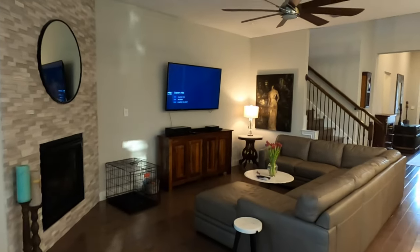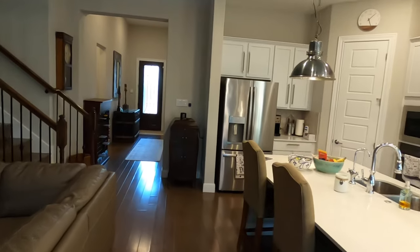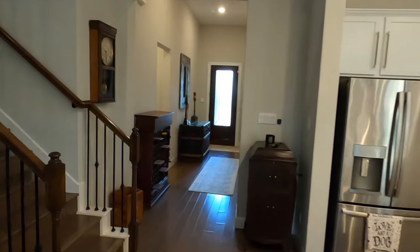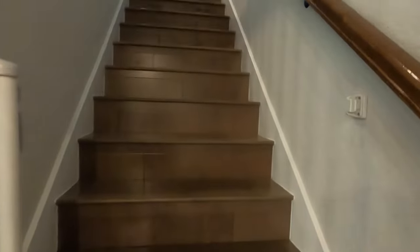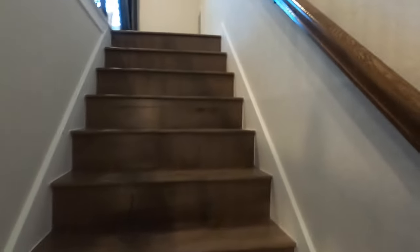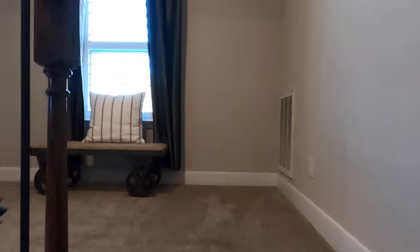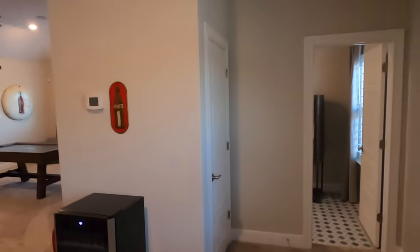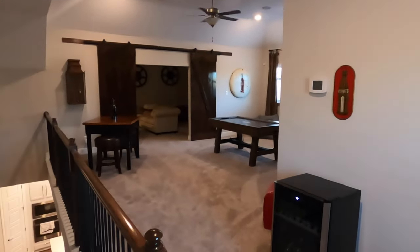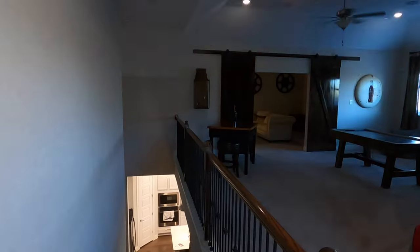I'm going to head upstairs and finish with the master bath. After the upstairs party area, we'll check out the pool as well. Sorry about that quick pause — I had to turn the music down. It does have built-in speakers up here, and the radio was on, and YouTube does not like having the radio on — copyright infringement and all that.